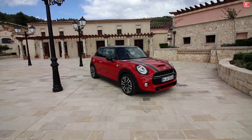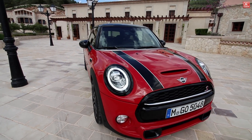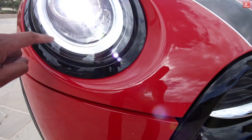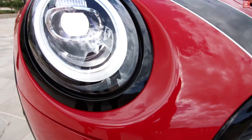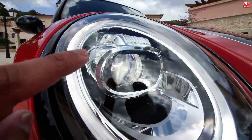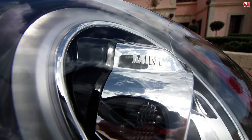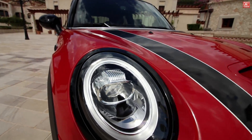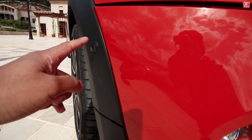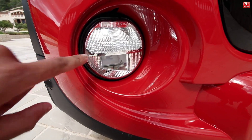The new Mini Cooper S 2018 in Solaris Orange — let's start on the front. The daytime driving lights: the LEDs are now 100% integrated. With the old models we had two separate LED units, but now they are integrated in one unit. There we have the adaptive LEDs, and also a big headlight. The front park pilot sensors are over here.